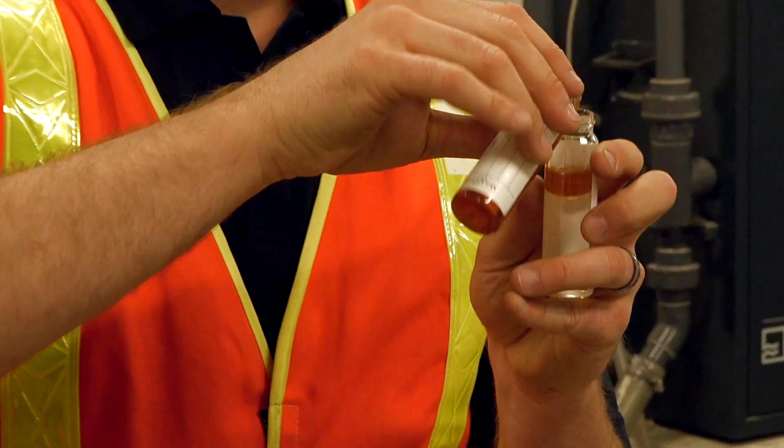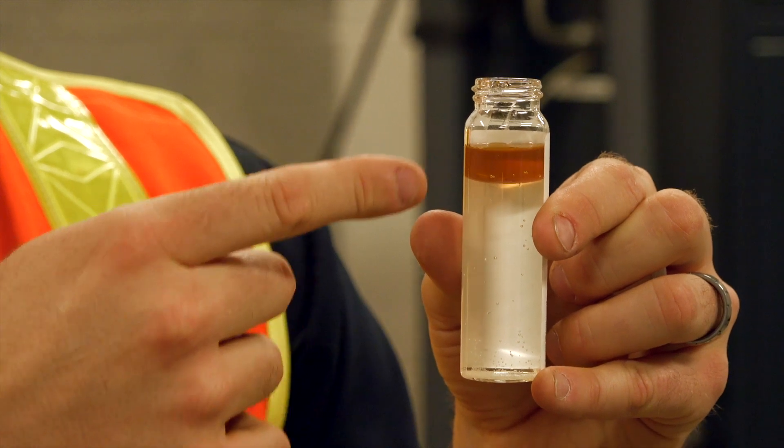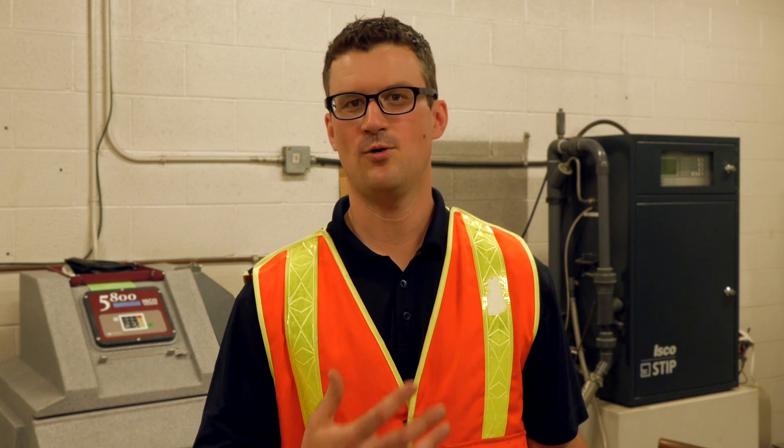So if we pour oil in, you can see how the oil and the water form two very distinct layers. Let's head on downstairs into the stormwater facility where we're going to show you how we separate the oil from the water.